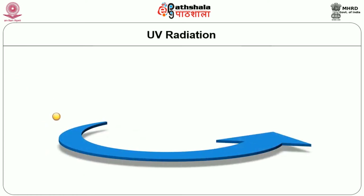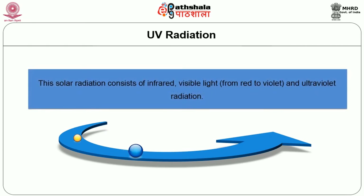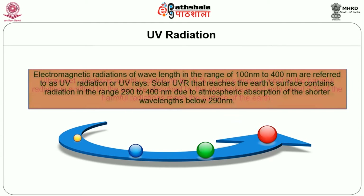What is UV radiation? Sunlight is a natural source of energy that reaches the surface of the earth. This solar radiation consists of infrared, visible light and ultraviolet radiation. Ultraviolet radiations roughly contribute to 10% of the sun's energy. Most harmful radiations emitted by the sun are absorbed by the atmosphere and only about 5% reach the earth's surface. Electromagnetic radiations with wavelengths in the range of 100 to 400 nanometers are referred to as UV radiations.